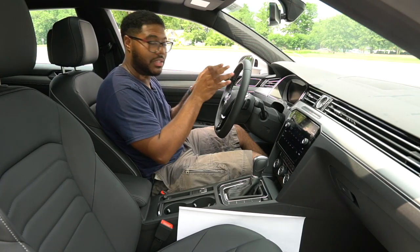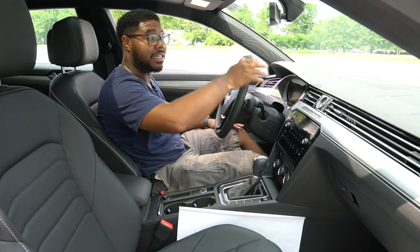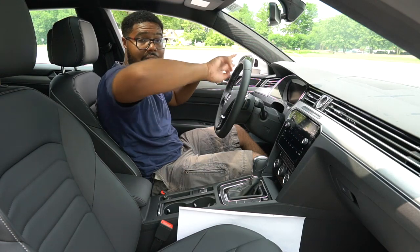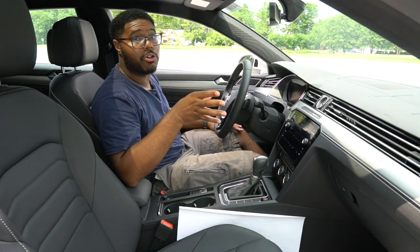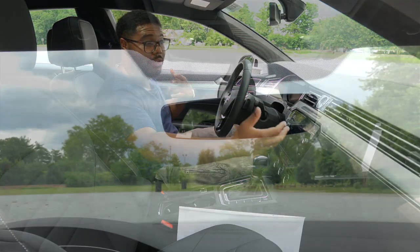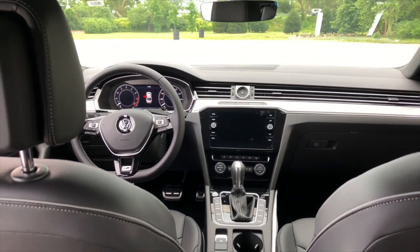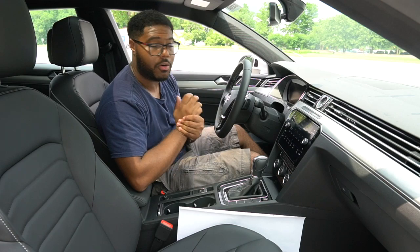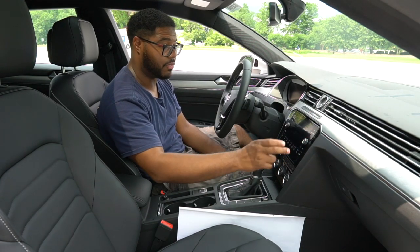You'll still have some adjustability with different features on the gauge cluster — miles per hour, fuel economy, and things of that nature. Also a cool thing is the vents — kind of like the front grille with those two seamless lines throughout the front of the car, that's also carried out in here with the vents of the dashboard. Moving down, you do have an 8-inch display with Android Auto and Apple CarPlay. It also has Volkswagen navigation built in. It's very intuitive and responsive.